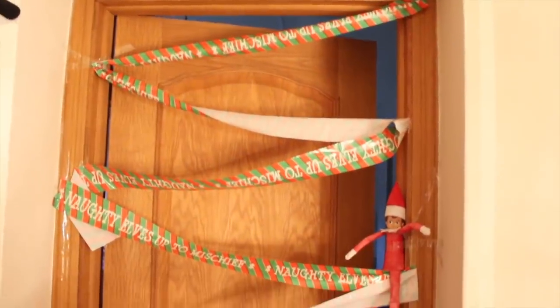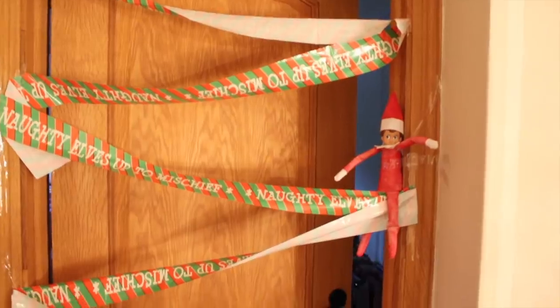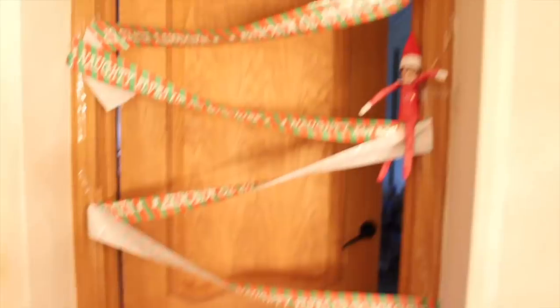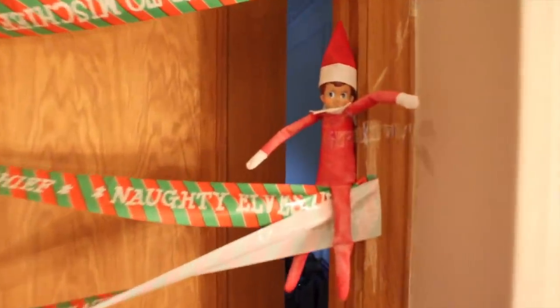After this, Chip taped elf tape to my mum's door so that she couldn't get out and she was trapped. It was so funny because he also taped himself to the wall, and he taped the elf tape to the wooden frame where the door is. My mum was not happy - so that was Chip trapping my mum into her room.